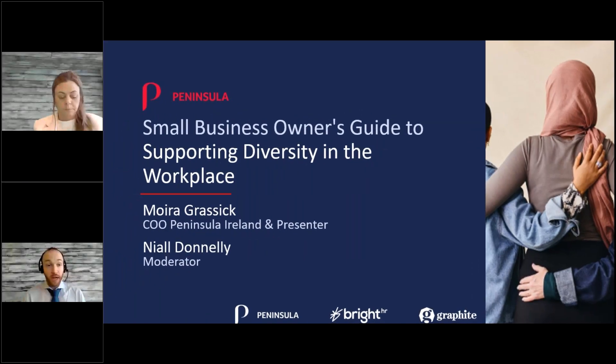Good morning everyone and welcome again to yet another Peninsula webcast. I'm Niall Donnelly, a business sales partner and business sales mentor here at Peninsula. My role within the company is to contact businesses around the country, inform HR professionals of legislation changes, and identify better ways to protect businesses moving forward, while also managing some of the team here in the office.